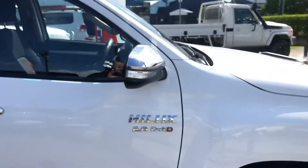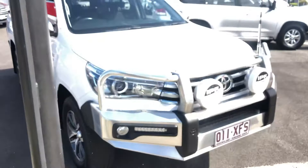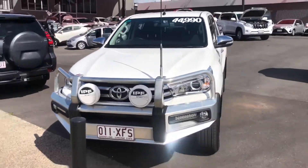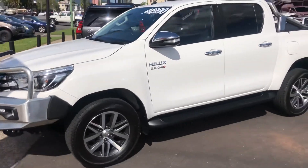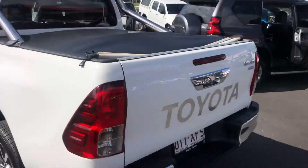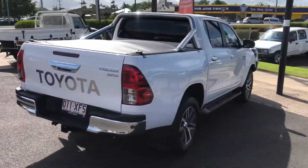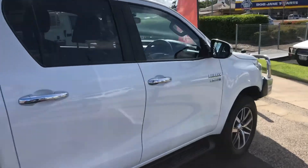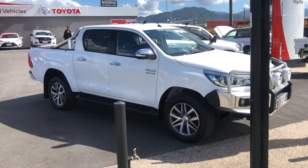That kind of concludes the virtual tour for today. I'm just going to do one last walk around of the vehicle, and any questions you have, you can give us a buzz. If you can give us a call on 0410 839 903, I'll be happy to answer any questions that you have. Thank you.